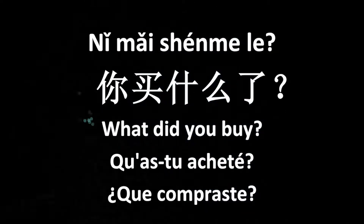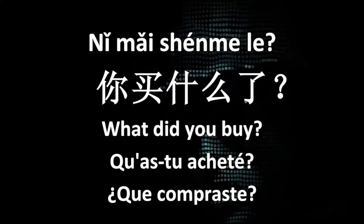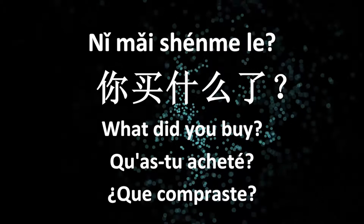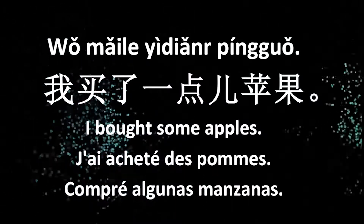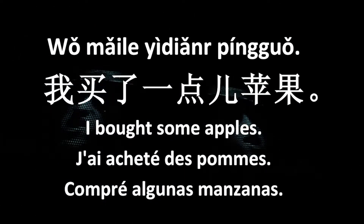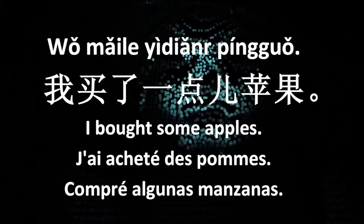你买什么了？(What did you buy?) 我买了一点儿苹果。(I bought a few apples.)